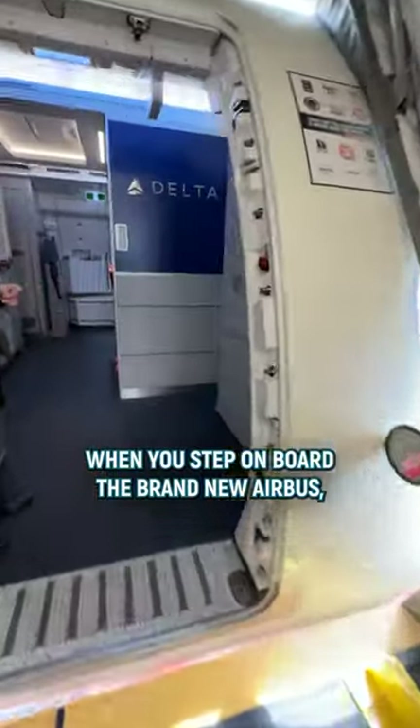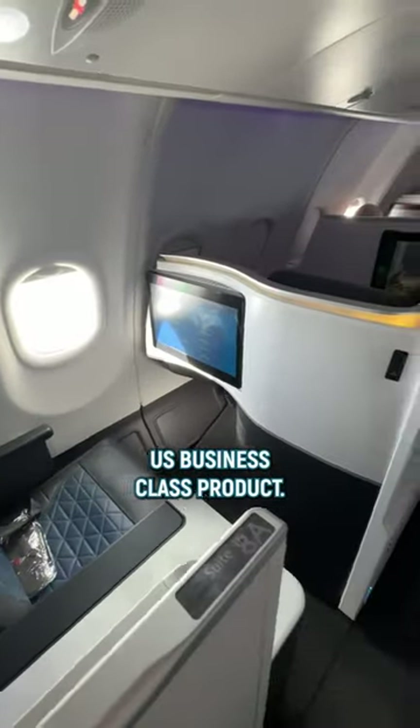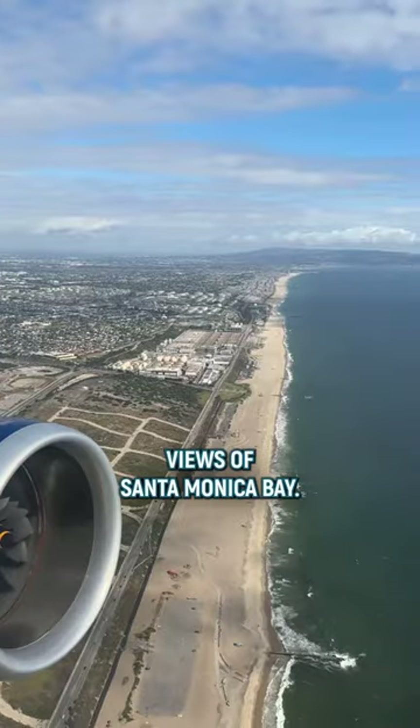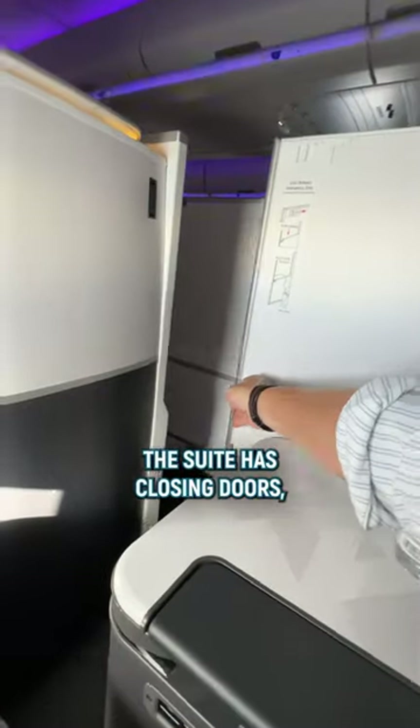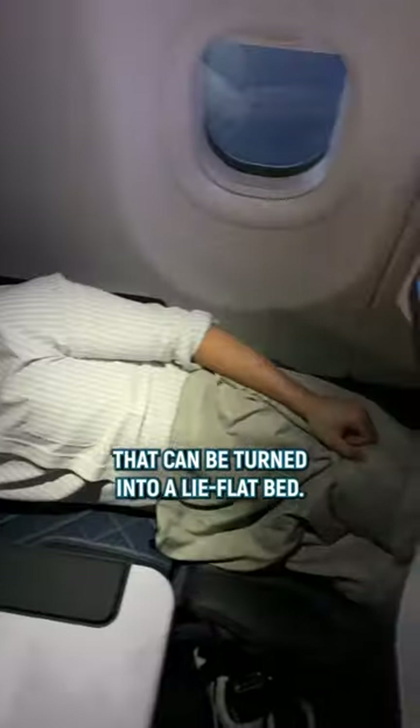When you step on board the brand new Airbus, you will find your own suite with more privacy than any other US business class product. Enjoy the pre-departure champagne and the incredible take-off views of Santa Monica Bay. The suite has closing doors, a huge HD screen, and of course a highly adjustable seat that can be turned into a lie-flat bed.